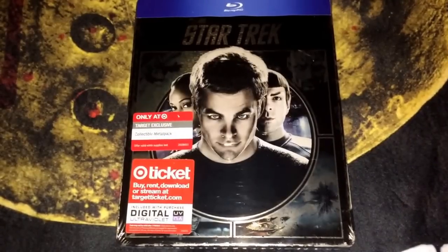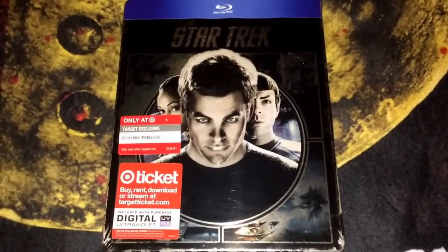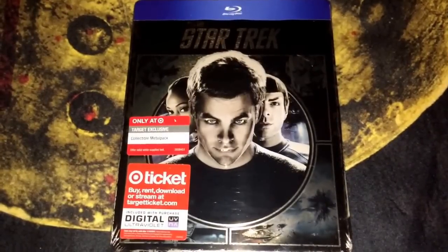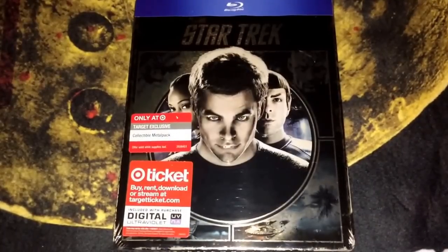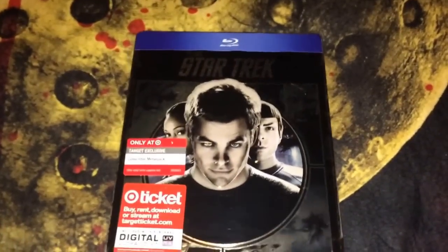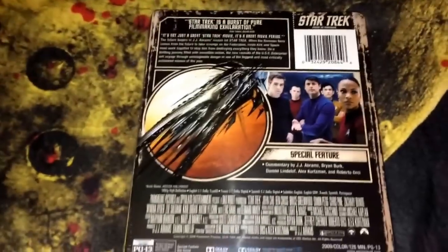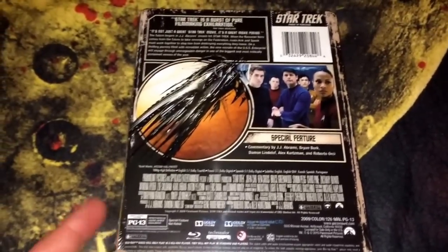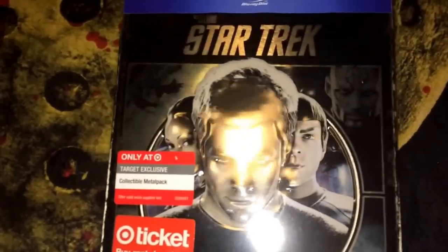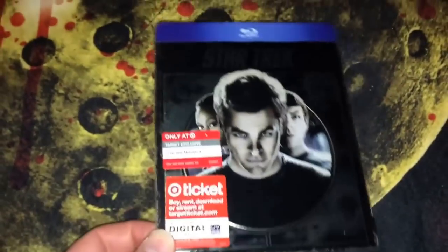I'm gonna start with this metal pack that I picked up at Target last Saturday. Recently my Target has a steelbook section, which I thought was pretty cool — they haven't had that before. I like to search town for steelbooks; I go to Best Buy and Walmart and different places looking for steelbooks. Usually they've been mixed in with the other releases, so it's about time they start putting them in their own little spot. The only one I picked up was JJ Abrams' Star Trek. I love this movie and I love JJ Abrams as a director. This is a Target exclusive metal pack. The cover is embossed and it's pretty cool. I picked that up for 10 bucks — I thought it was a good deal.